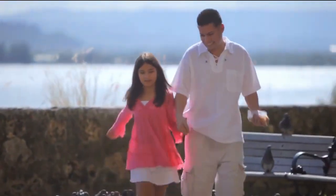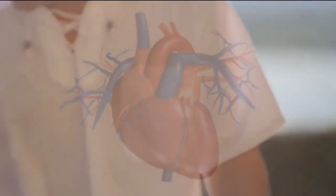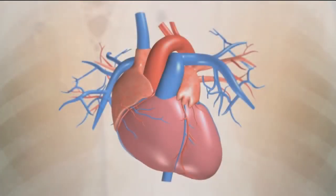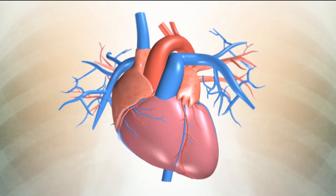Your heart sits in the center of your chest between your lungs and is protected by your ribcage. It is about the size of your clenched fist. The outer walls of your heart are mostly made of powerful muscle, which squeezes and relaxes to pump blood around your body.